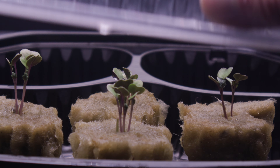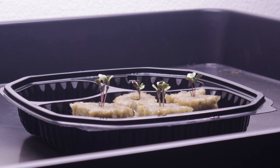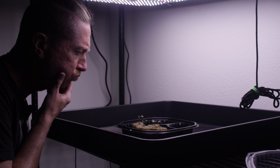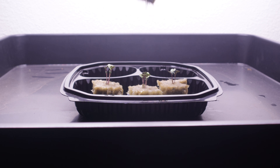The good news is more than one seed per cube achieved germination. The bad news is we need to select only one from each cube to survive and thrive. How can we possibly make such a hard choice? It might help to know why.